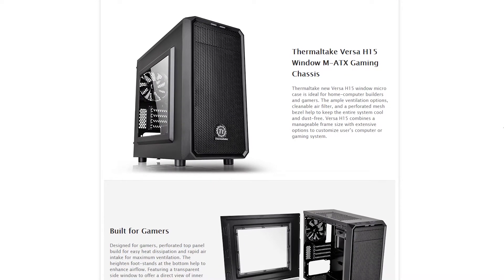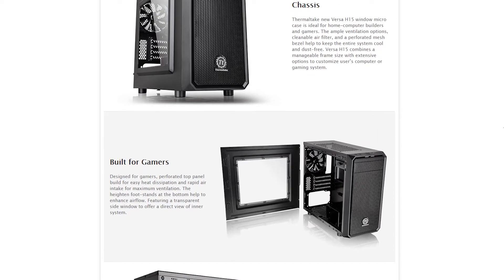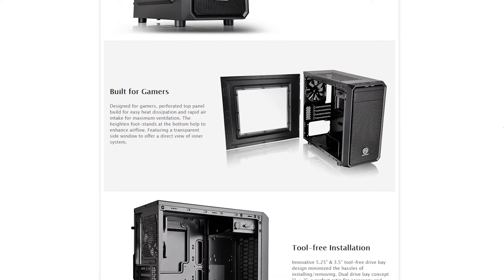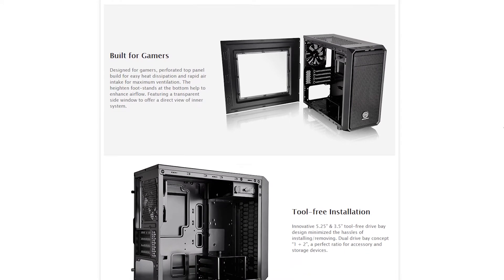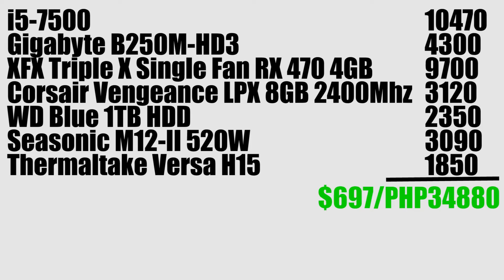Housing all of this is the Thermaltake Versa H15, one of the best budget cases you can get right now. It's a mid-tower case that supports micro-ATX and ITX motherboards, has a big side panel window to show off your build — again depending on your cable management — plus an included 120mm exhaust fan at the back. All in all, the total comes to $697, or 34,880 pesos.